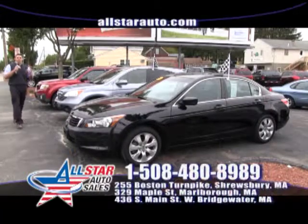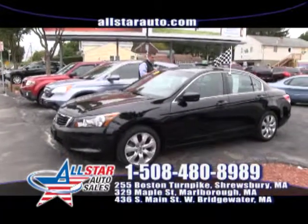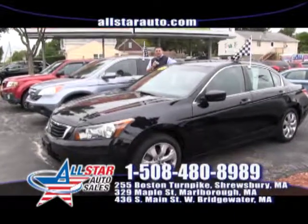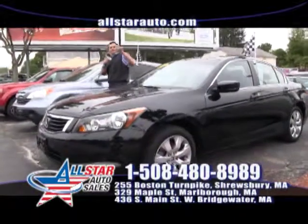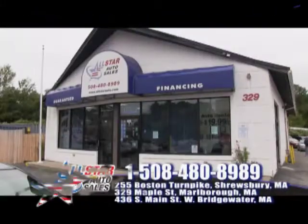How about a black on black Honda Accord? This 2009 Honda Accord EXL with heated seats, black leather interior, moonroof and 40,000 miles, right now for $15,995 at All Star Auto.